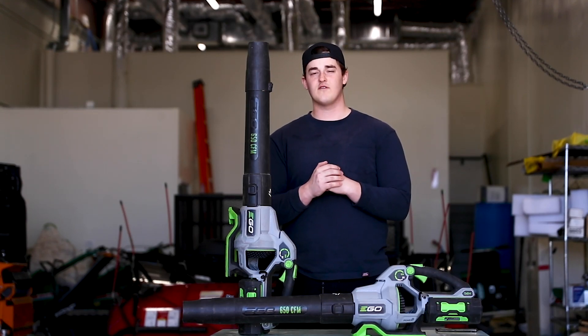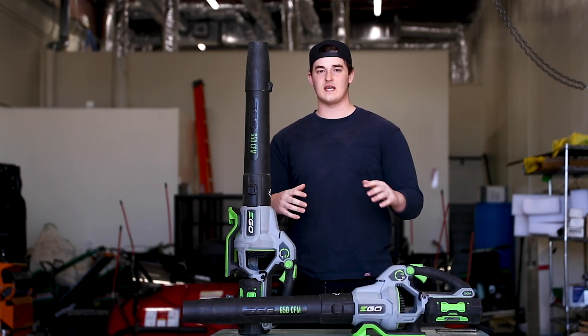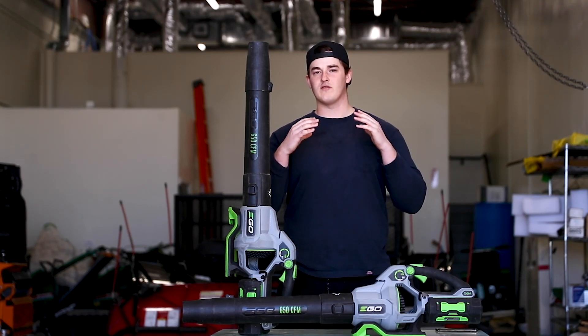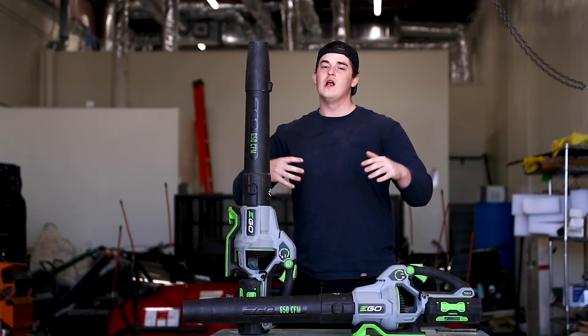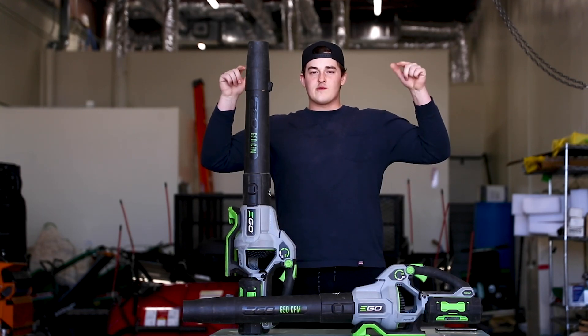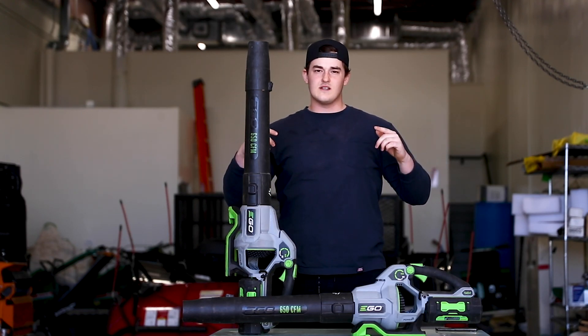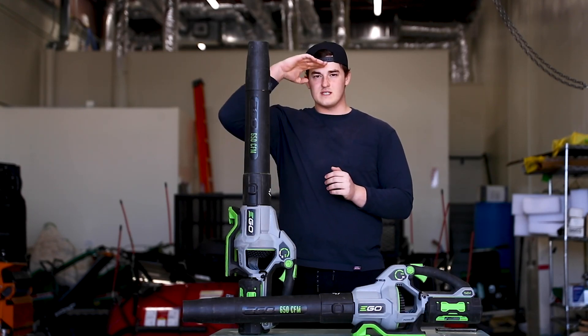Thank you guys so much for watching. If you want to subscribe, I upload videos like this as well as vlogs. I'm here to change the lawn care industry and how they view lawn care vlogging. If you want to check out my TikTok or Instagram, here are my handles — also linked in the description. Thank you so much for watching. Peace out everybody.